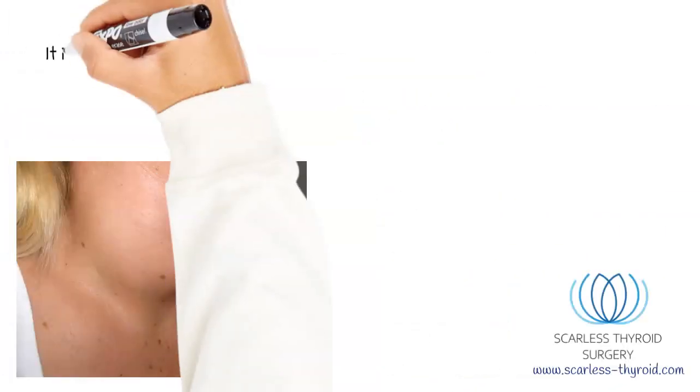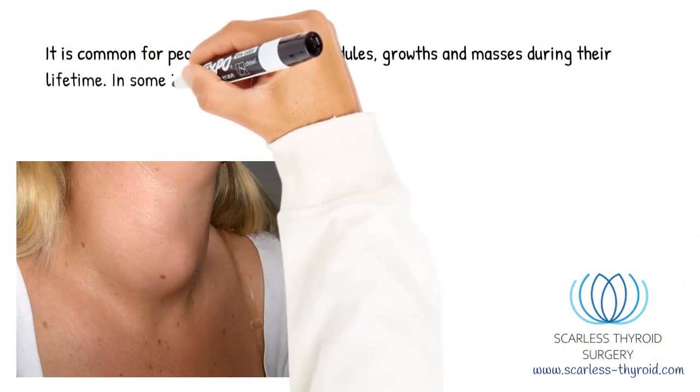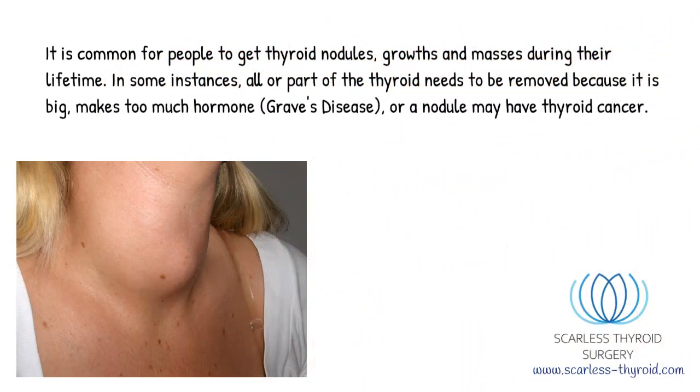It is common for people to get thyroid nodules, growths, and masses during their lifetime. In some instances, all or part of the thyroid needs to be removed because it is big, makes too much hormone, or a nodule may have thyroid cancer.